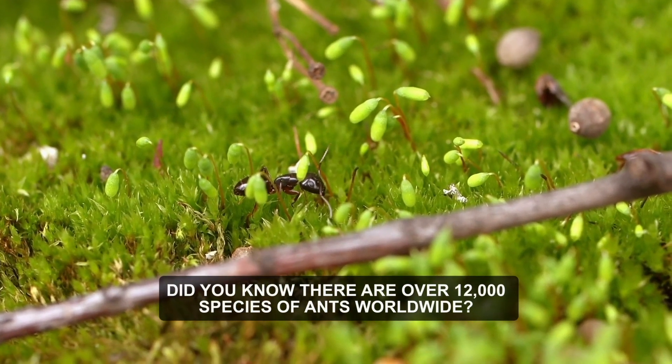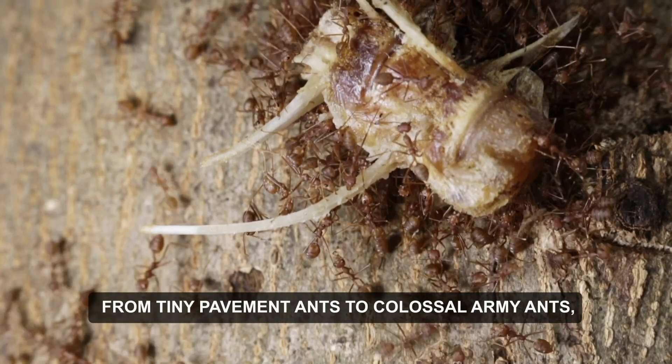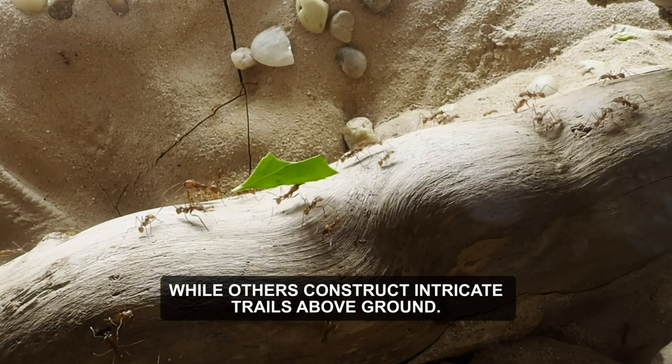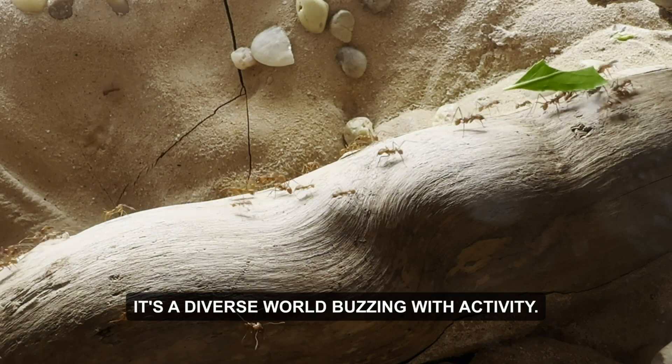Did you know there are over 12,000 species of ants worldwide? From tiny pavement ants to colossal army ants, each species has its own unique traits and behaviors. Some build elaborate nests underground, while others construct intricate trails above ground. It's a diverse world buzzing with activity.